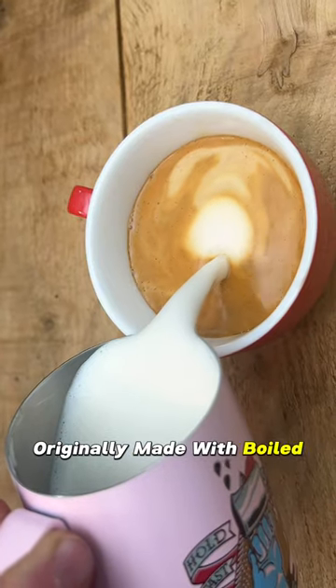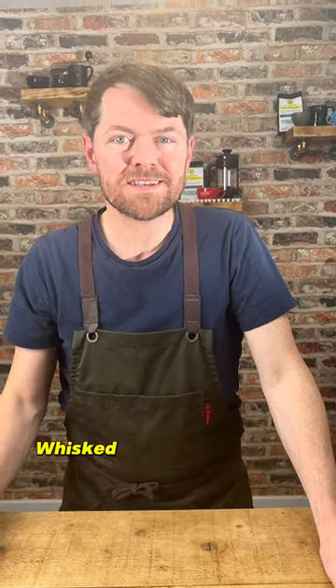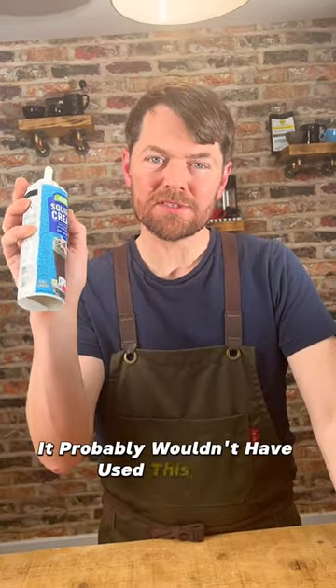Originally made with boiled coffee mixed with cream, sugar, spices, boiled again and then poured over egg, whisked and probably had whipped cream on top. They probably wouldn't have used this kind.